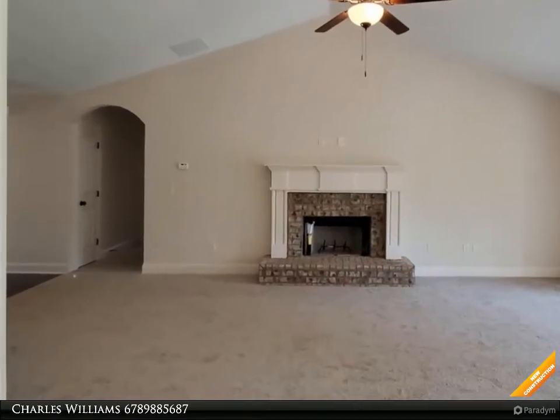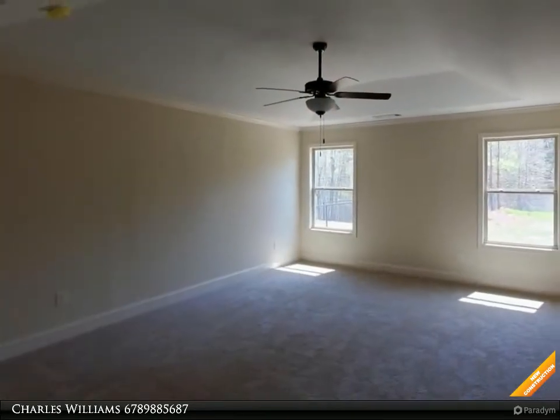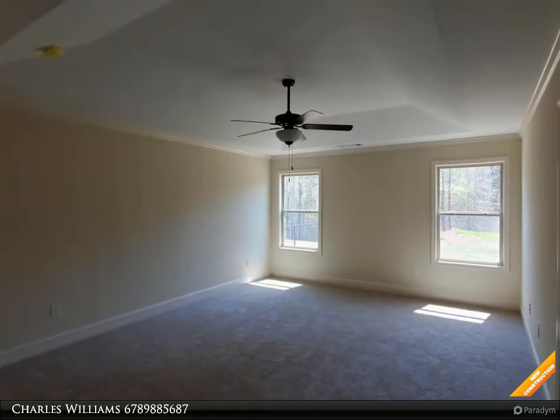Granite kitchen countertops with custom white cabinets, large kitchen island overlooking the open great room. Pantry, stove, microwave, and dishwasher included.